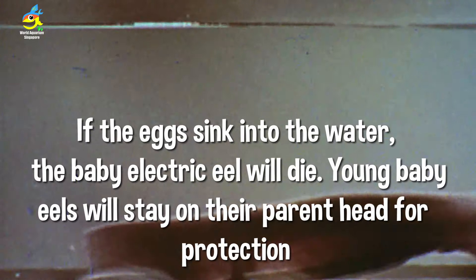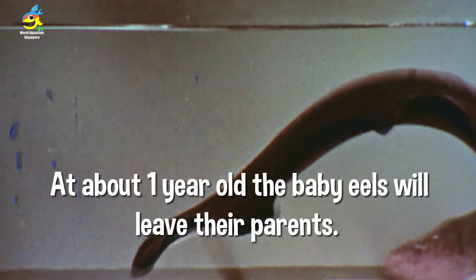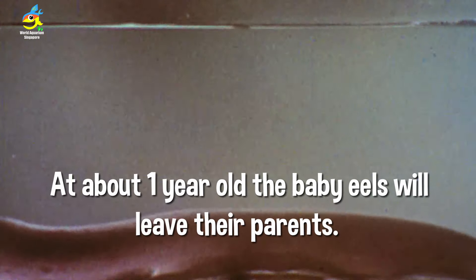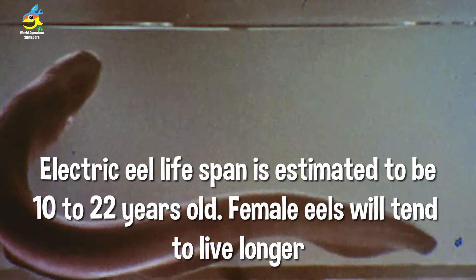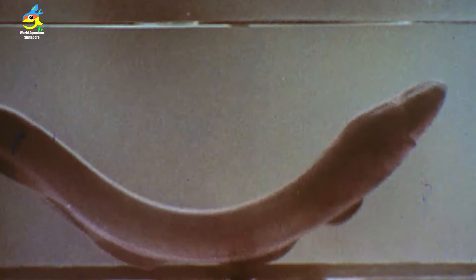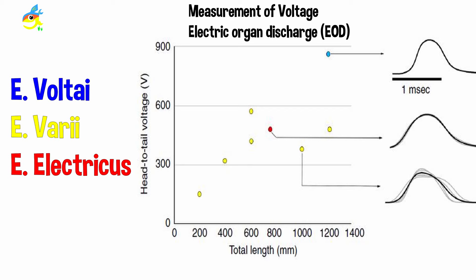Male eels will build a foam or bubble nest similar to beta fish, and their young will stay on the parents' head with small electric charges. Electric eels have a lifespan of around 10 to 22 years.